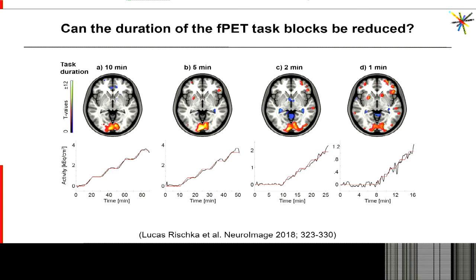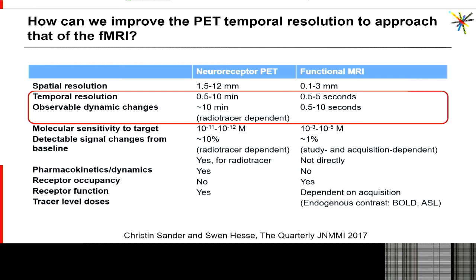However, we and others quickly realized that current technology puts limits on the temporal resolution we can achieve for our measurements. In this example from Andreas Hahn's group in Vienna, the time activity curves are quite noisy when we go down to a few minutes per task block. As captured in Christine and Swan's paper, the temporal resolution of PET is currently on the order of minutes — closer to 10 minutes — depending on the tracer and other factors, which is definitely one order of magnitude worse than the temporal resolution of fMRI.